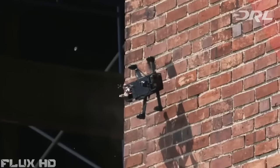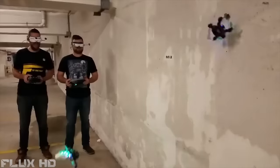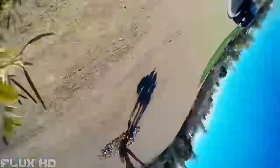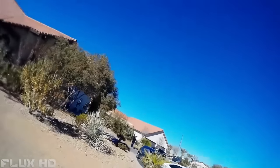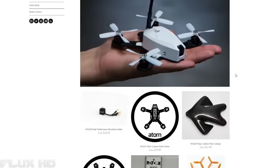Most drones are too expensive or flimsy to enjoy to their full potential. The Atom is reliable, resilient, safe, and affordable. Crash it over and over and over again. Its lightweight carbon fiber construction makes it the most durable racing drone on the planet. All components are easily repairable, customizable, and readily available.